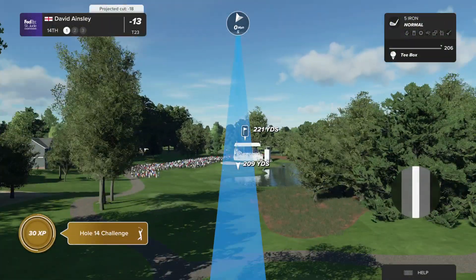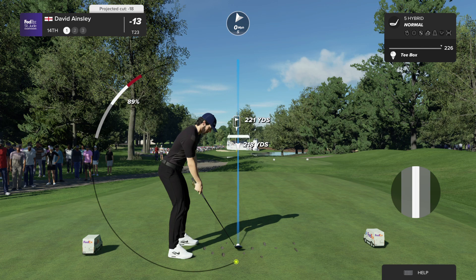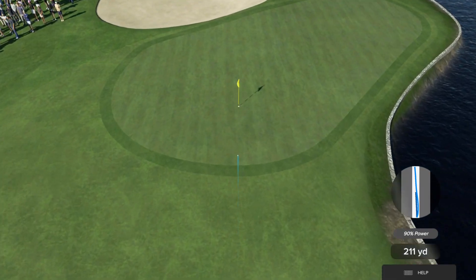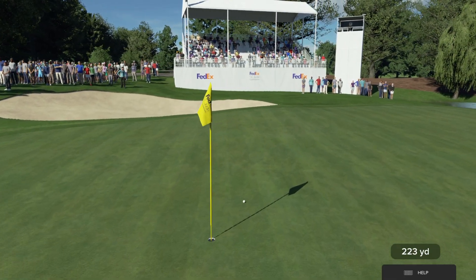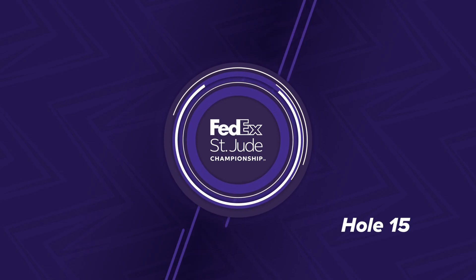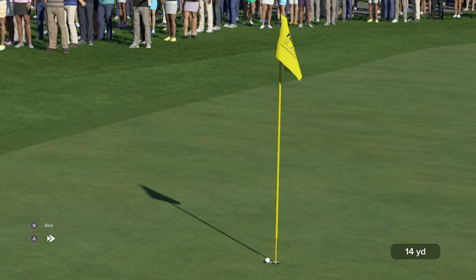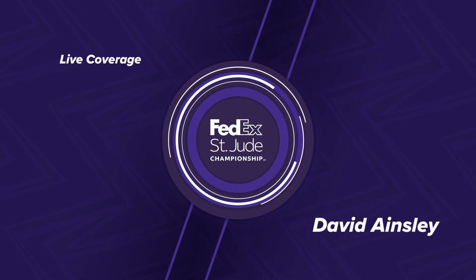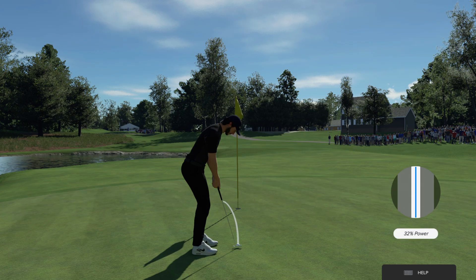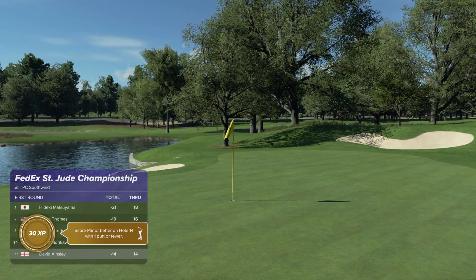The 14th at TPC Southwind is one of their signature holes — the par three that plays downhill considerably, around 240 yards, hit over a big body of water to the right. Fortune favours the brave here: if you need a birdie, go flag hunting; otherwise lay up to around 20 feet left. Terrific shot and a chance for birdie coming up at the 14th. Gary Player couldn't play bunker shots any better than that. More chance to sneak inside the top 20 in the standings — now seven shots behind after that.